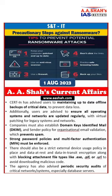Precautionary steps against ransomware. CERT, the Computer Emergency Response Team India, after the Akira ransomware attack, has given guidelines to users and is advising users to maintain up-to-date offline backup of critical data.